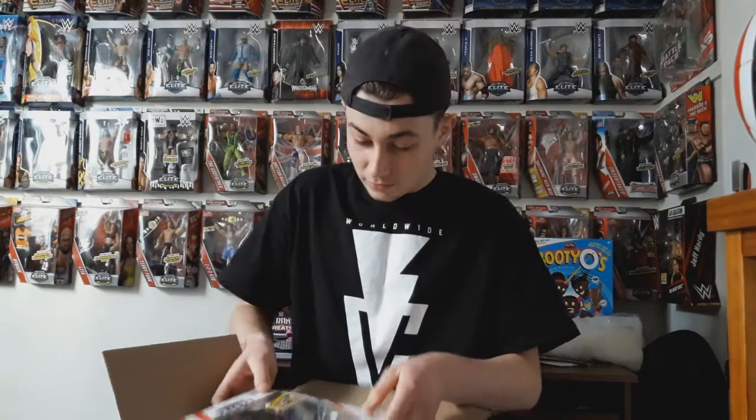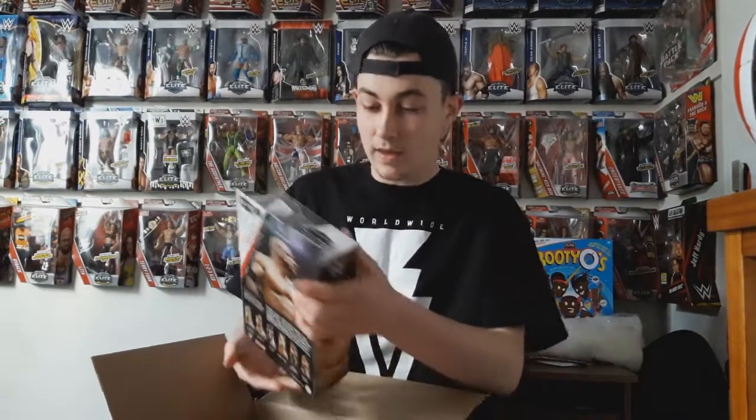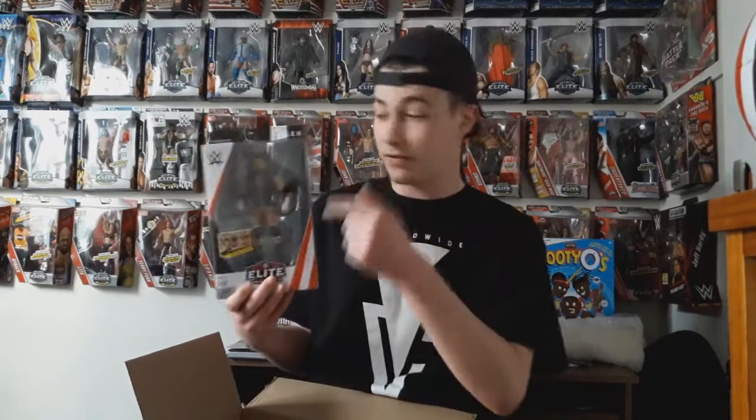It is from the newest Elite Series — we have Elite Series 60 Triple H. Now I'm a big collector of Triple H figures. At least the recent Triple H Elite figures, I've collected them all. So this is from WrestleMania 33, the updated head sculpt.